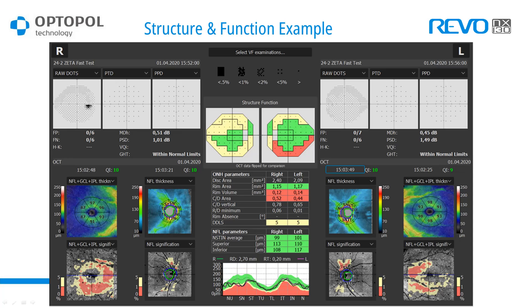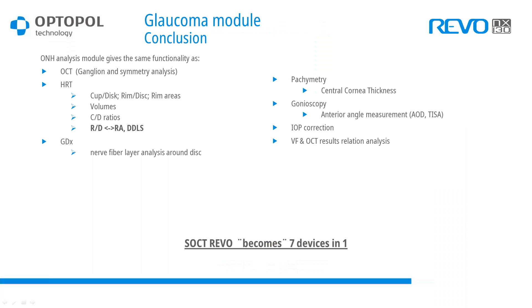In summary, our optic nerve head module provides the functionality of about seven devices in one: ganglion cell symmetry analysis, ganglion cell thickness, HRT information including morphology such as cup-to-disc ratio, rim-to-disc ratio, rim areas and volumes, nerve fiber layer analysis around the disc, central cornea thickness, gonioscopy of both angles, IOP correction using the calculator inside the anterior segment measurement tab. Combining information from visual field analysis, we can create a structure and function report with all information required to diagnose, follow up, and treat your patient.